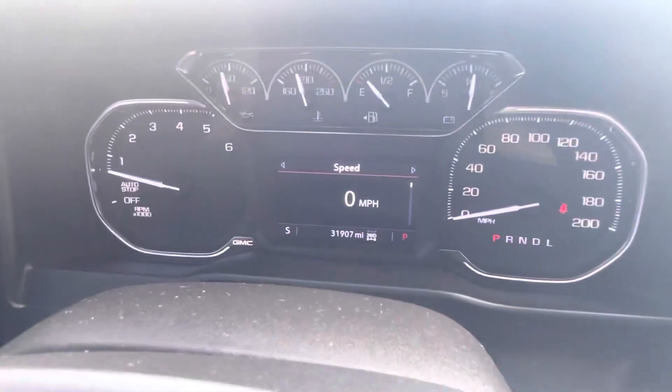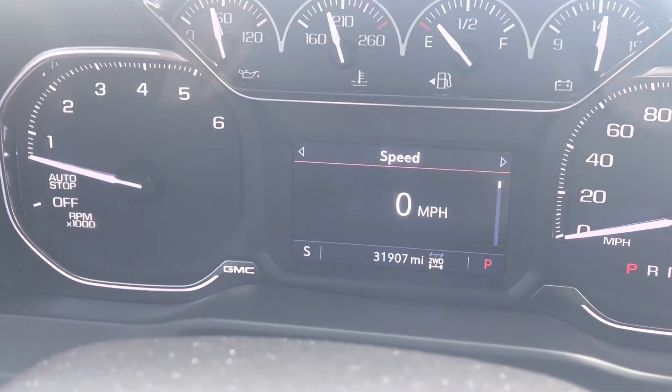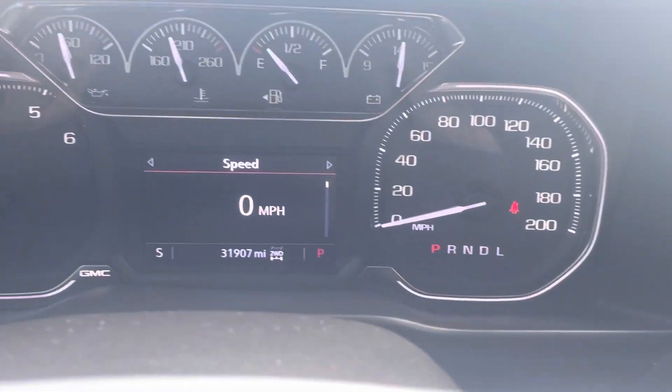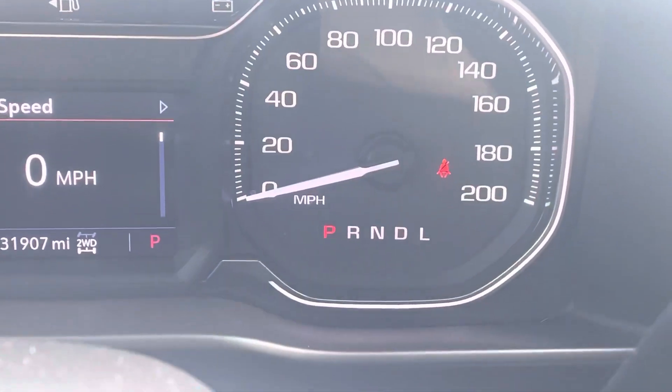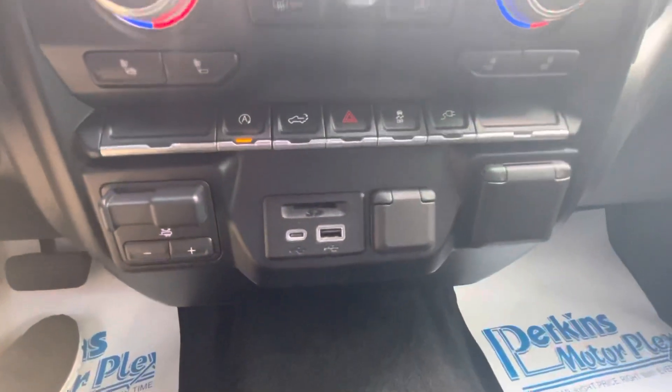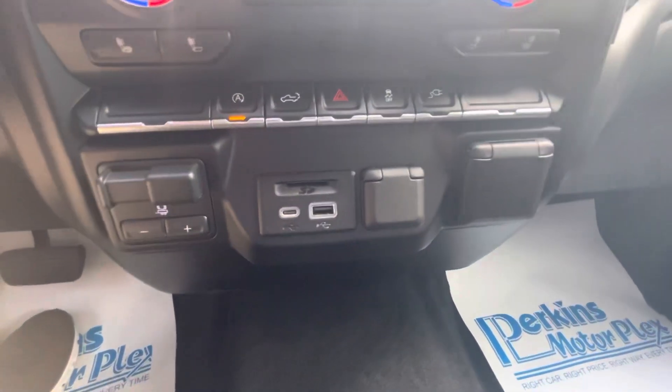The video got cut off there, but wanted to pick up here. 31,907 miles, no issues at all, no warning lights. You can see the seat belt reminder there. The buttons and controls are really, really well maintained.